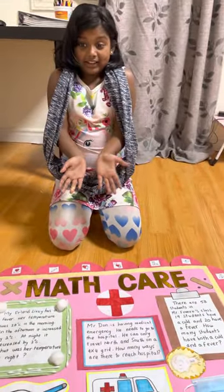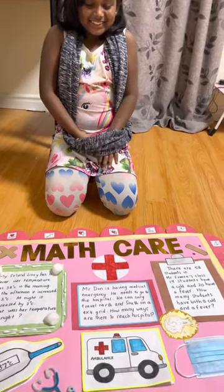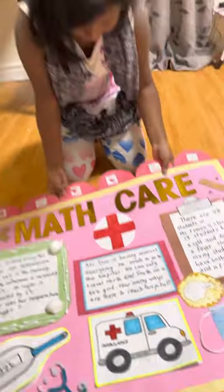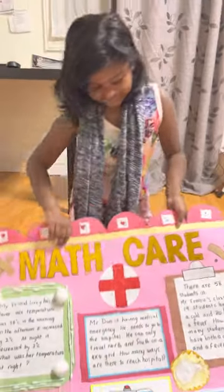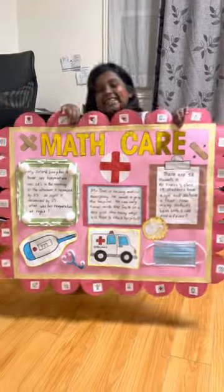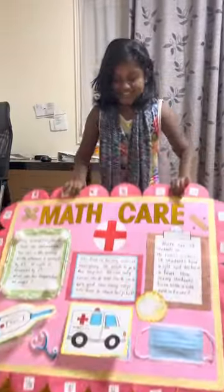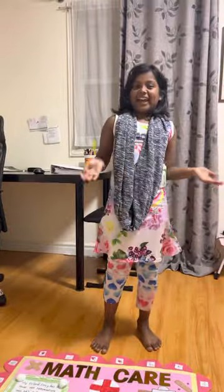So that's basically all of it! What do you think — was it good? Yeah, it's awesome! 'Math Care' — that's nice. Thank you for watching and have a great day!